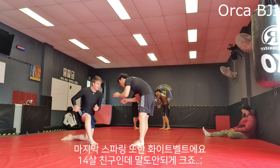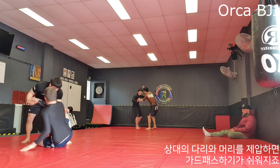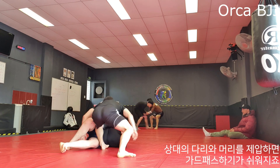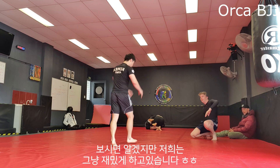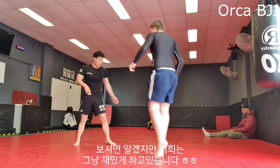Here I'm rolling against another white belt — he's only 14 years old but look at the size of him. As we get into that awkward position again I try the ankle tap to start rolling. I get control on his leg and his neck which makes it easier to pass his guard. Instead of stopping I circle around to get his back. We weren't really going hard but we were having fun.